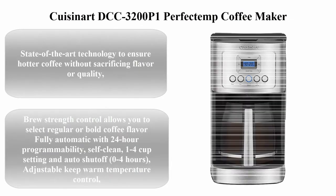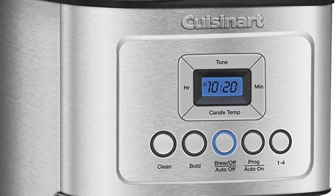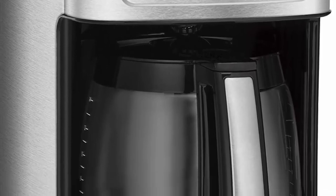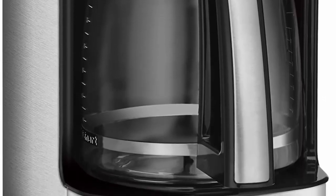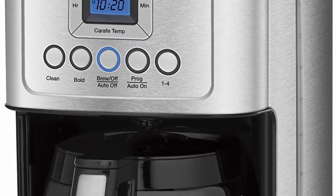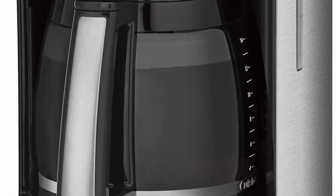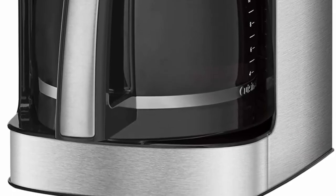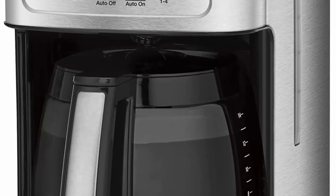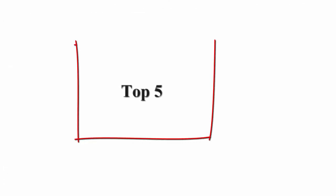Top 4: Cuisinart DCC-3200P1 Perfectem Coffee Maker, 14-cup, programmable with glass carafe, stainless steel. State-of-the-art technology ensures hotter coffee without sacrificing flavor or quality. Brew Strength Control lets you select Regular or Bold. Fully automatic with 24-hour programmability, self-clean, 1-to-4 cup setting, auto shutoff 0–4 hours adjustable, keep warm temperature control, and a gold tone commercial-style permanent filter.